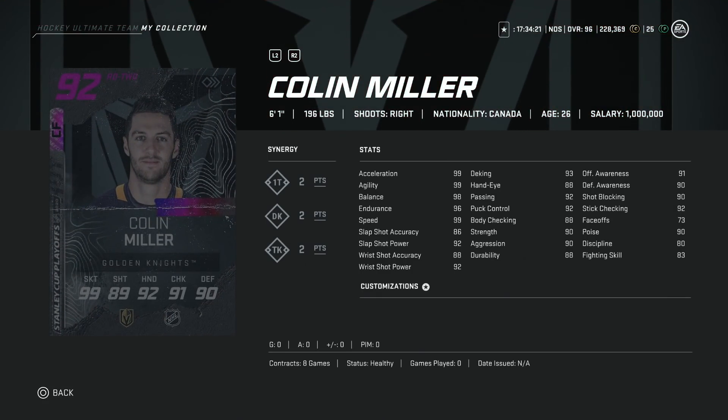Then we've got the 92 Colin Miller, 6'1", 196, 99 skating across the board, 92 shot power, accuracy is only at 86. Fantastic for a right defenseman. His passing and puck control at 92, body checking is 88, and awareness stats above 90. This is actually a low-key pretty good right-handed defenseman card, and his price shouldn't be too bananas — I'm guessing around 150K.